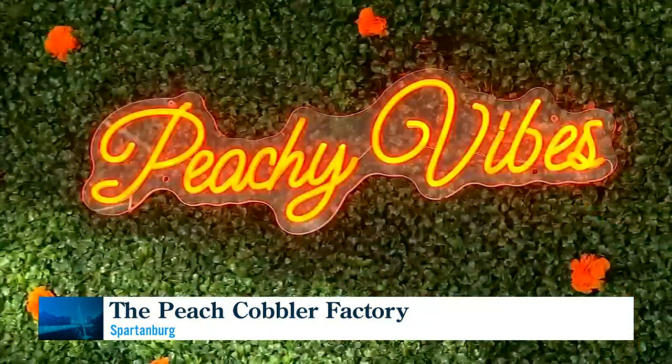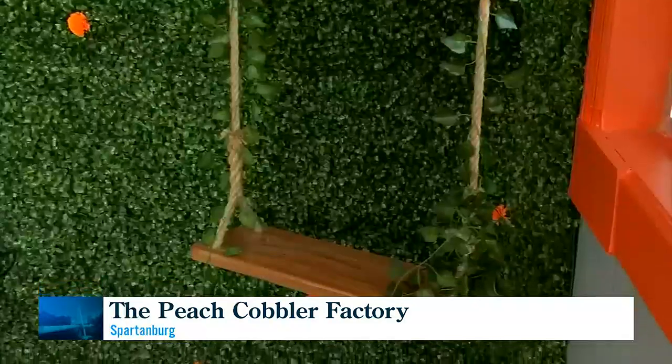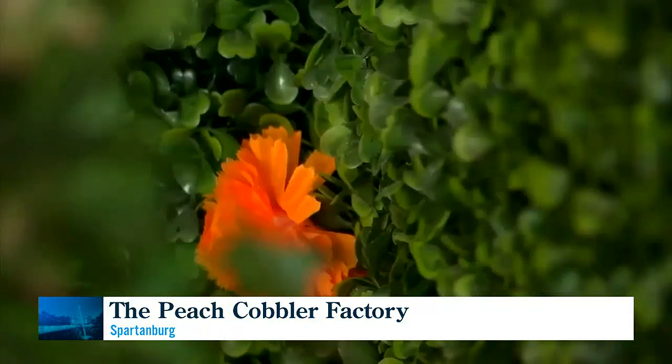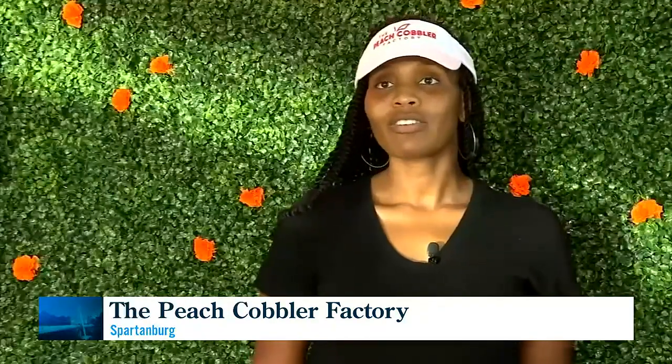We want them to be peachy. We want them to feel the love and the care that we put into our desserts. We want that to exude beyond that, an extension to our service, a level of service to our customers, and we want them to feel that they're important and that they're valued.